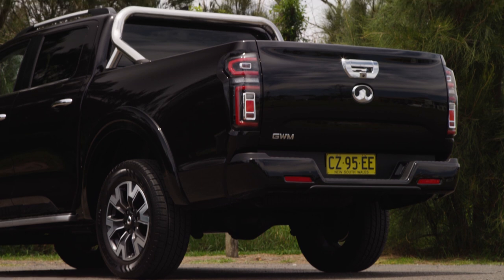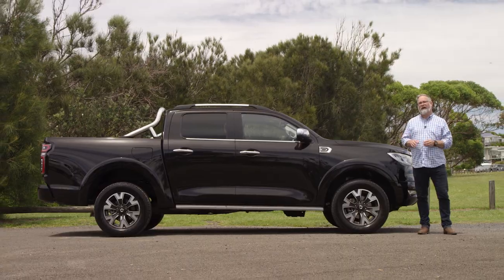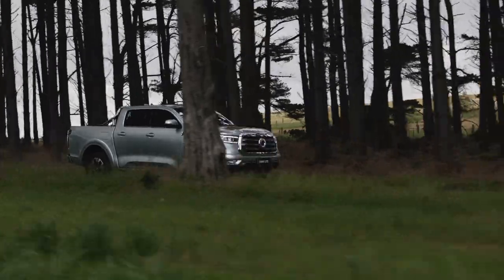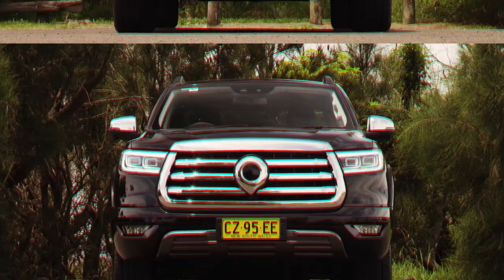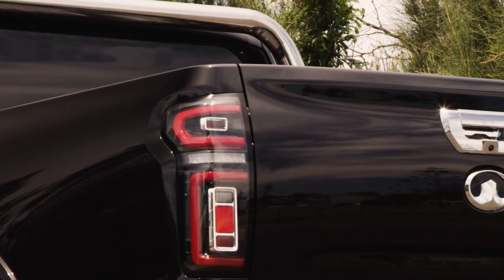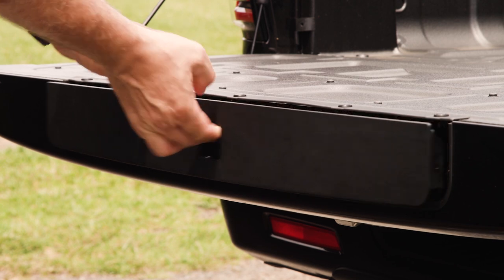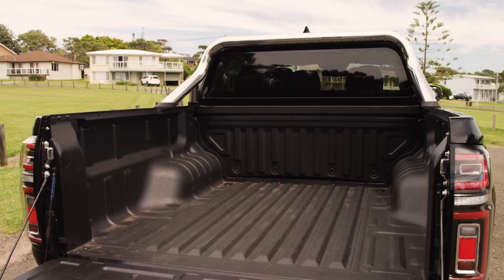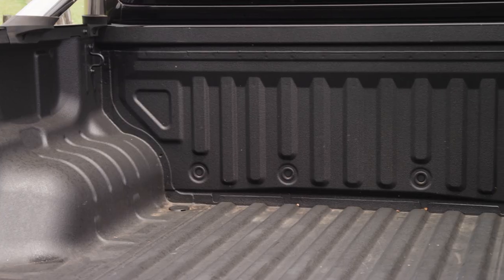The GWM ute is a big ute — it's 85mm longer than the Hilux and it's got a longer wheelbase. The bonnet is high and the grille is enormous, and some might say a little over-chromed. There are LED front lights and the camera for all the safety gear hides right in the middle. Around the back there's a tailgate with struts as well as a neat step to climb into the tray more easily. It can tow 3,000 kilos and it's even got a spray-on bed liner to protect the tub from scratches. It really misses out on nothing.